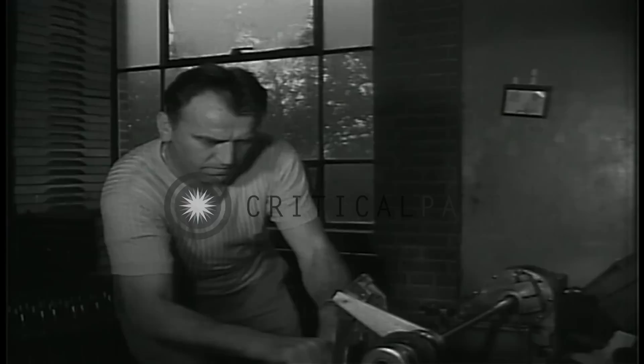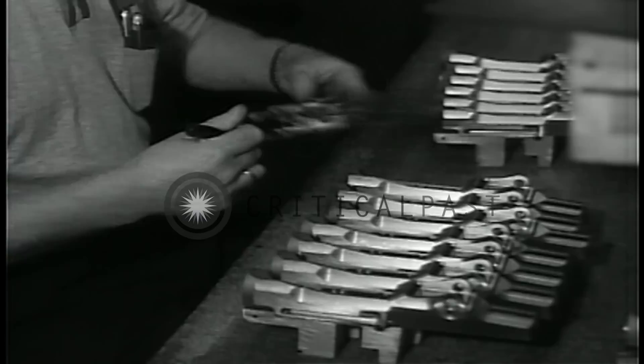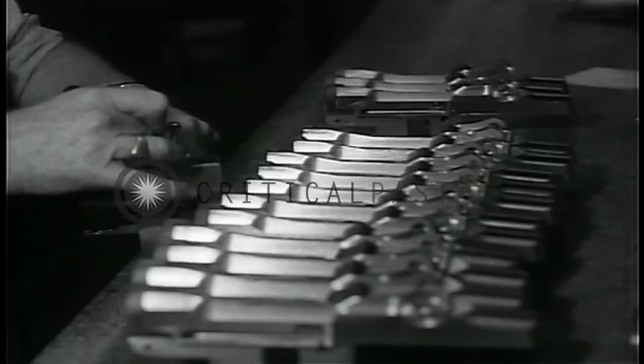Constant inspections make certain that Springfield products measure up to specifications. The armory also checks civilian-produced items for conformance to standards. The inspection division trains and supervises personnel assigned to civilian plants. Close tolerances are necessary for parts like this receiver.